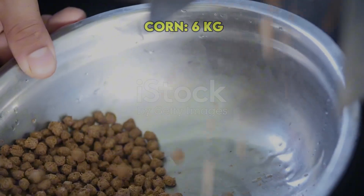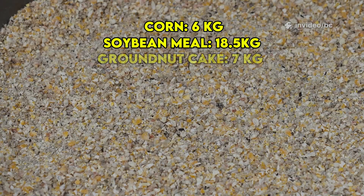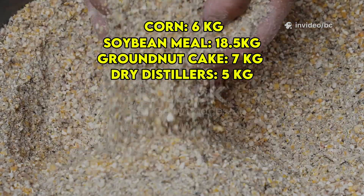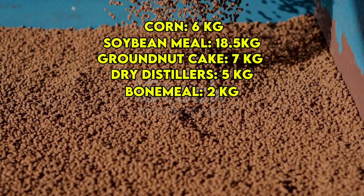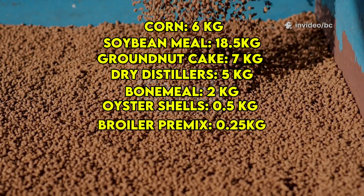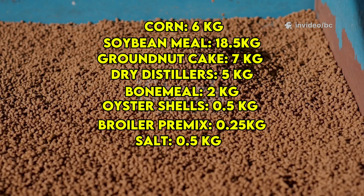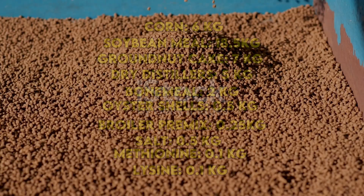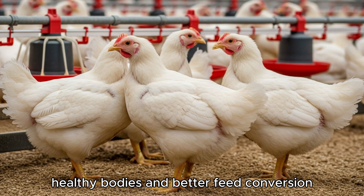Use 66 kilograms corn, 18.55 kilograms soybean meal, 7 kilograms groundnut cake, 5 kilograms dried distillers grains for protein and energy, 2 kilograms bone meal, 0.5 kilograms oyster shell for calcium, 0.25 kilograms broiler premix, 0.5 kilograms salt, 0.1 kilograms methionine, and 0.1 kilograms lysine. This will get your birds to market weight with firm, healthy bodies and better feed conversion.